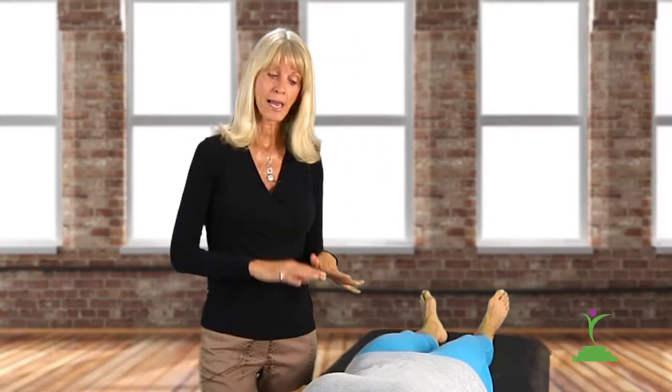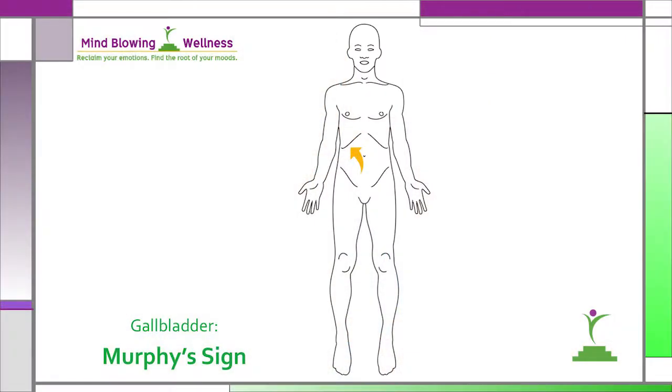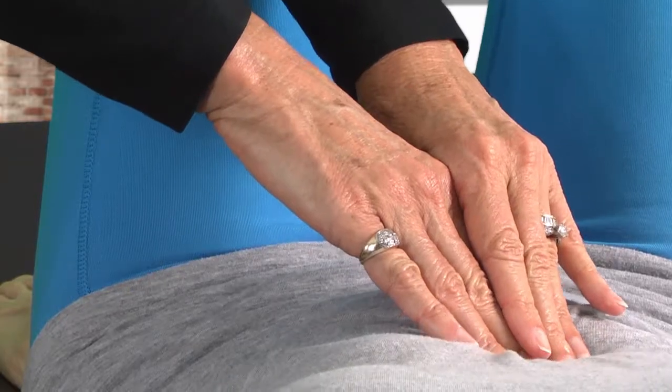Now if you don't have a gallbladder, this test is not going to be relevant for you. Here's how to do the Murphy's Sign test of the gallbladder. For this palpation, you will need someone to assist you — this is not one that you can do by yourself. Lie down on a flat, firm surface with your knees bent and feet flat on the surface. Now I'm going to place my fingertips about two inches below the curvature on her ribs on the right side of her body.